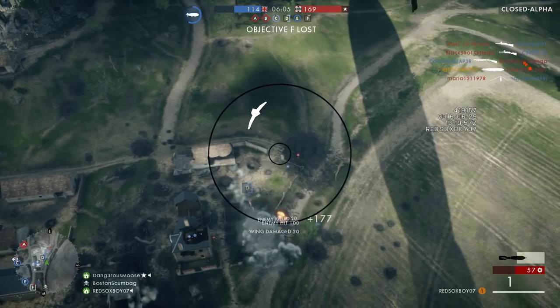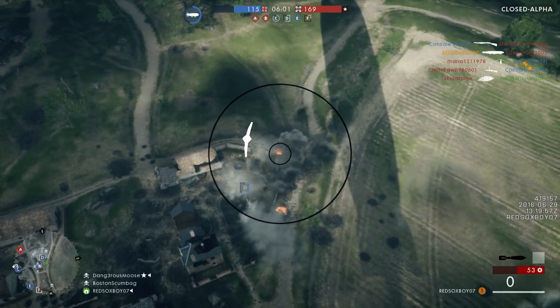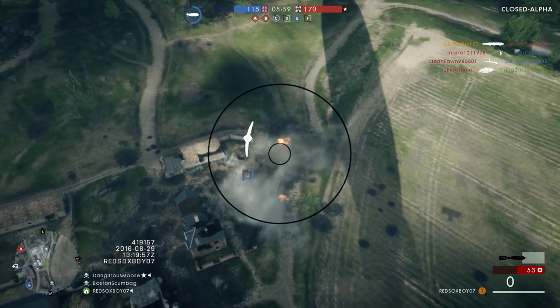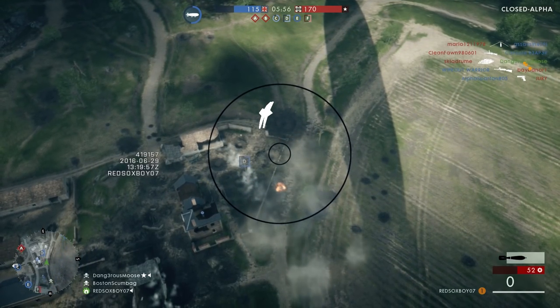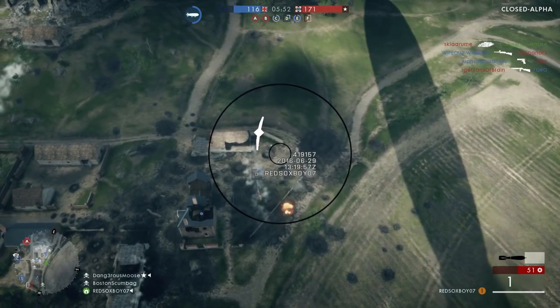This will give you 24 hours early access to the Battlefield 1 Open Beta whenever it is, so don't forget to do this. Drop a like on the video and subscribe for all the Battlefield news in the Battlefield universe, as I'm pretty sure I'm the first person to post a video about this.